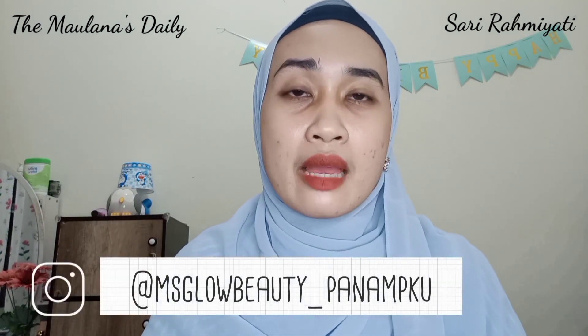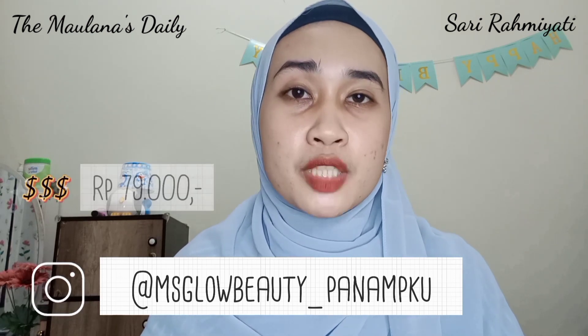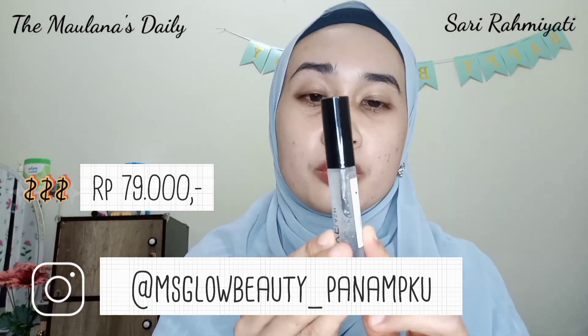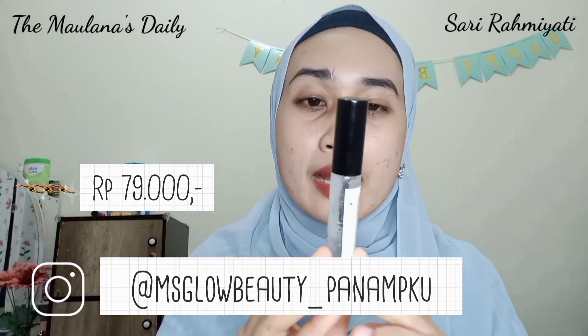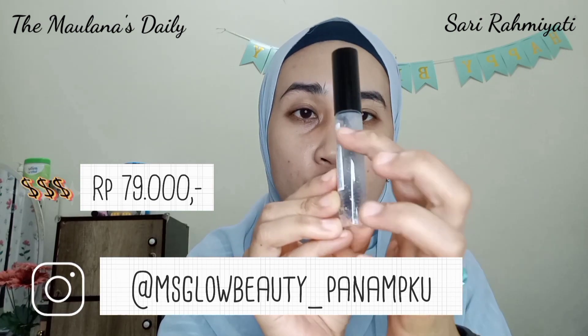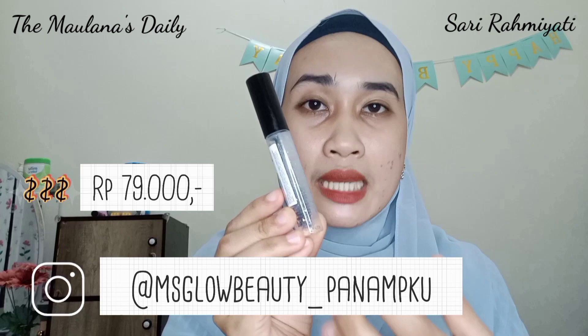Untuk produk Eyelash Brow Booster Serum ini, aku dapatkan di Instagram msglowbeauty_panampeku dengan harga 79 ribu rupiah — jadi harganya itu under 100 ribuan. Dan menurut aku untuk 1 botol kayak gini tahannya lumayan lama. Ini masih banyak loh, padahal udah 1 bulan aku pakai, paling habisnya cuma segini aja. Menurut aku mungkin ini bisa kita habiskan dalam waktu 3 bulanan.